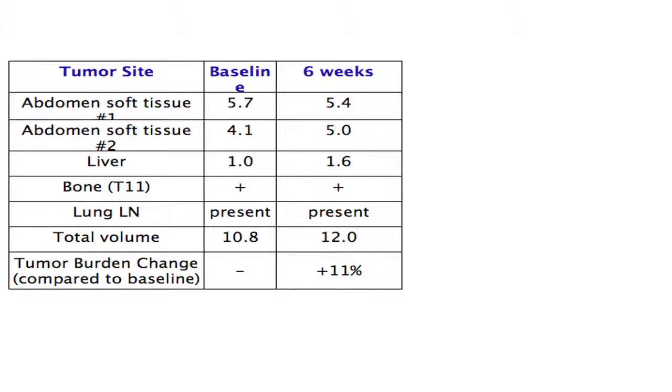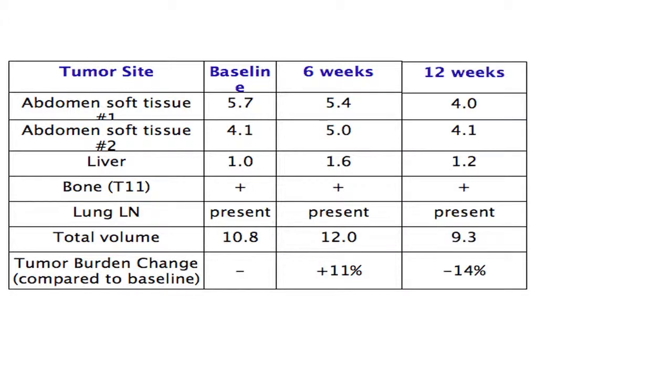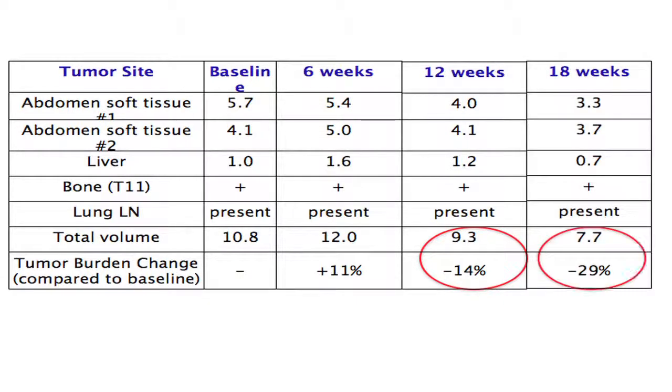Looking at the measurements: at baseline the total tumor burden was established, and at six weeks the tumor had grown to 12 centimeters total burden. At 12 weeks, his total burden was down to 9.3 centimeters — a 14 percent reduction. At 18 weeks, he had total volume reduction to 7.7 centimeters, bringing him down 29 percent compared to his baseline.